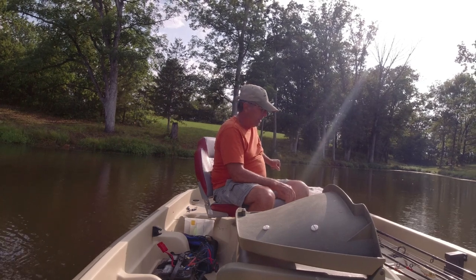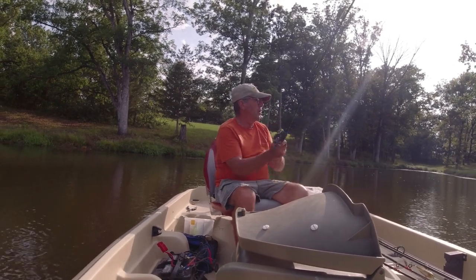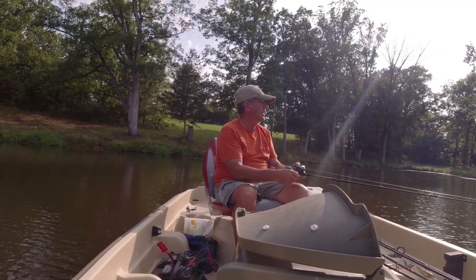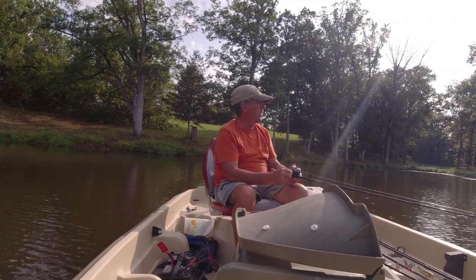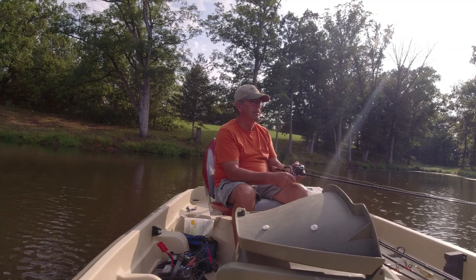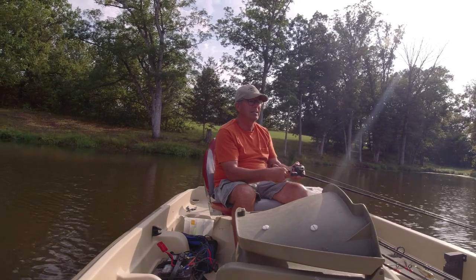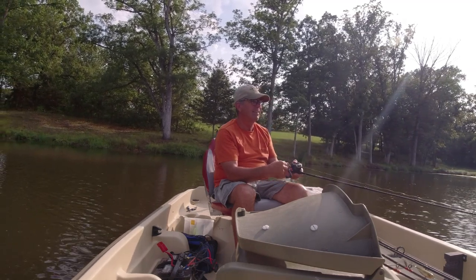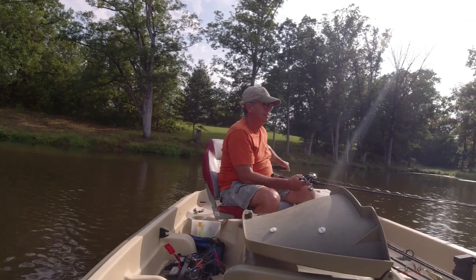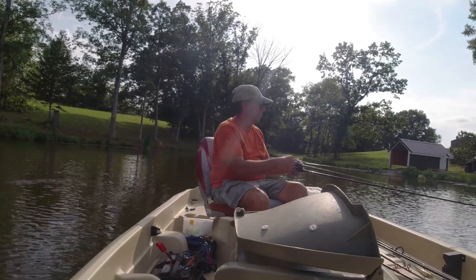Anyway, I'm going to get going and see what we can do. I'm going to start off with a fluke, throw up along the bank, up into the moss and see if I can get anything. I've been throwing a frog with a jig head and catching a few that way. Crank baits I've tried too. Whatever you try, it's got to be slow — they're not chasing anything right now.